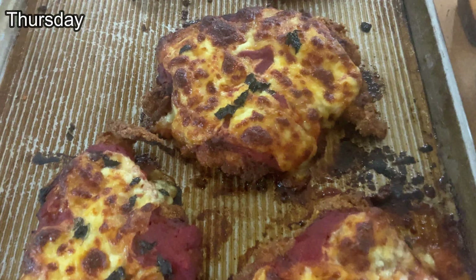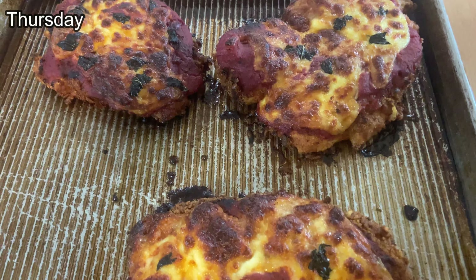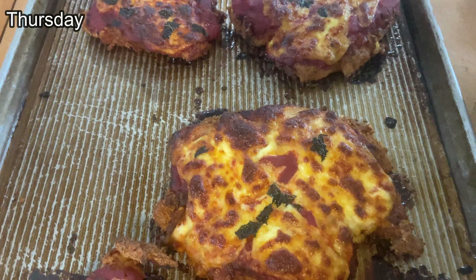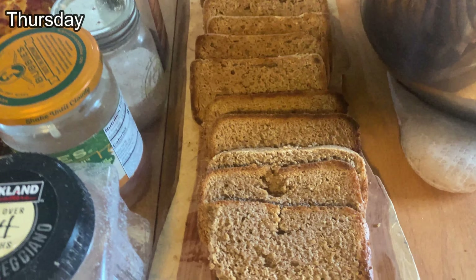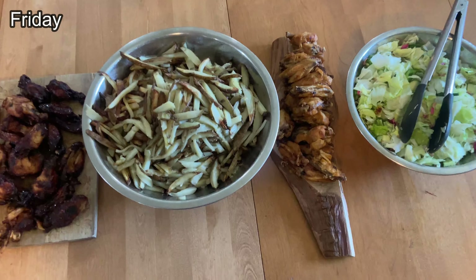Tonight's pasta night is chicken parmesan. We made it extra crispy just like everyone in our family likes it. That's basil from our garden, raw cheese mozzarella, and sauce on the chicken from Butcher Box. We also have some sourdough garlic bread and some pasta.